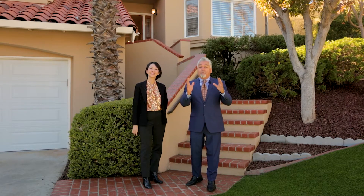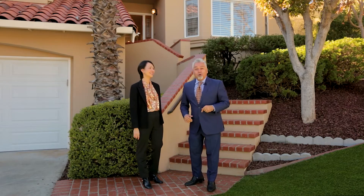You're absolutely right. You could definitely see the mountains from here, but wait till you see the inside. So the best thing to do, I think, is we should go check this out.